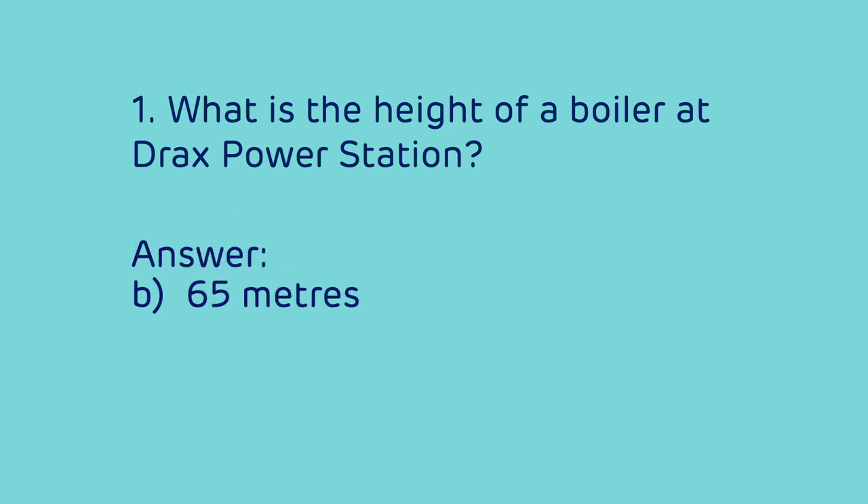The answer is B — 65 metres. The height of a boiler at Drax Power Station measures 65 metres.